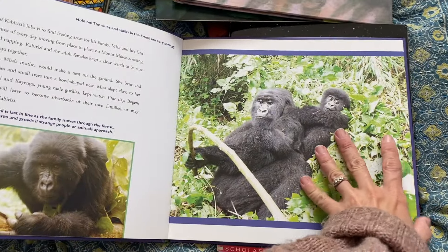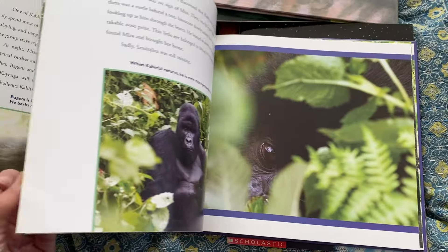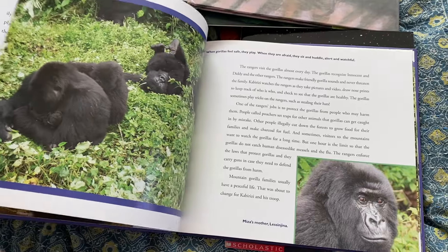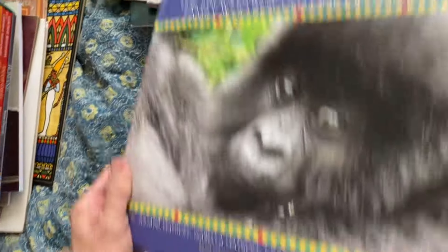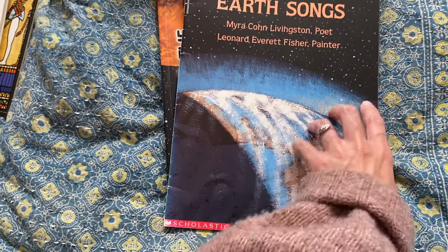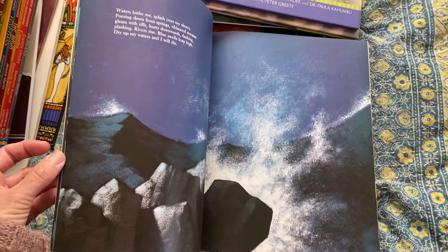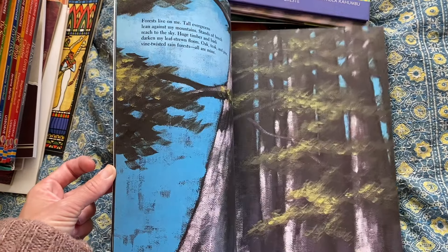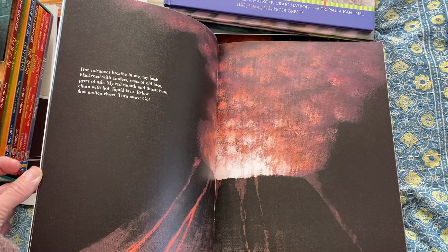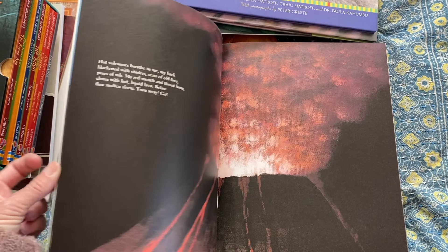This one I just picked up at a thrift store — I thought it looked cool. My son's really into gorillas and this is like a true story about a little baby gorilla that got lost and how the tribe helped find him. Earth Songs — it's by a poet and a painter. I saw it at a thrift store. It's just a really poetic way to study earth science — the way it's written is like poems: 'Hot volcanoes breathe in me, my back blackened with cinders.' It's just really beautiful.